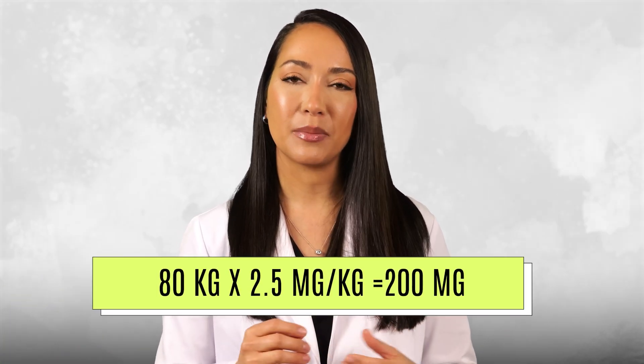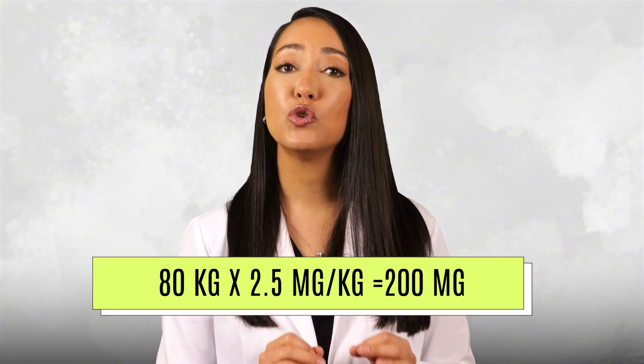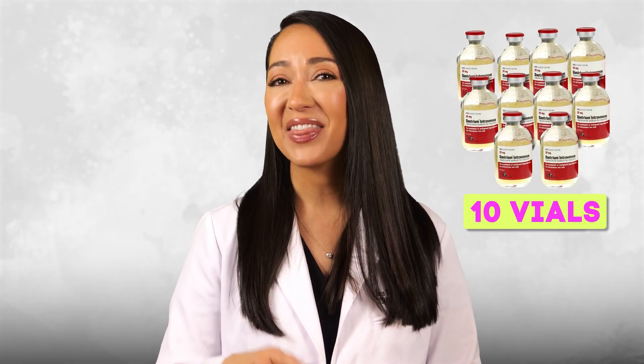For an 80 kg patient, that is 80 × 2.5 mg/kg = 200 mg, requiring 10 vials of dantrolene for just one dose. Large doses over 10 mg/kg may be required for patients with persistent contractures or rigidity, but if you're giving large doses without any symptom resolution, consider an alternative diagnosis — differential diagnoses will be covered towards the end of this video.